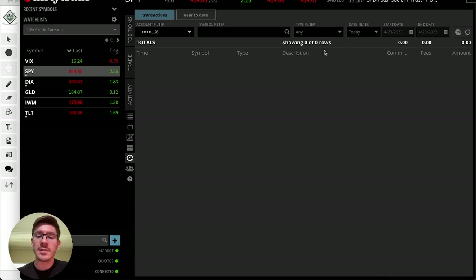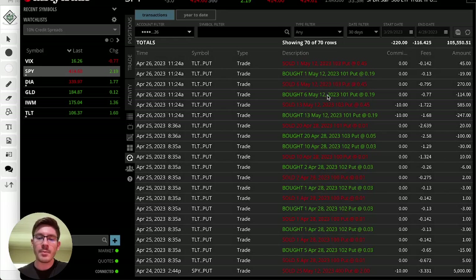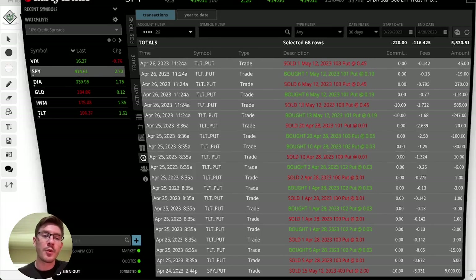Before we start, I want to show you that this is possible. If I go to my Tasty Trade broker right here, I can go into my date filter and go the last 30 days, select all of these trades that I did. You can see minus about $330 in commissions — I made $5,500 in a single month trading these passive credit spread trades. With four weeks in a month, that's over $1,000 every single week. That's proof number one.